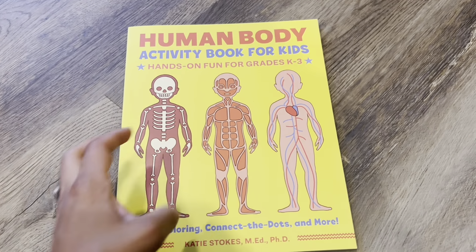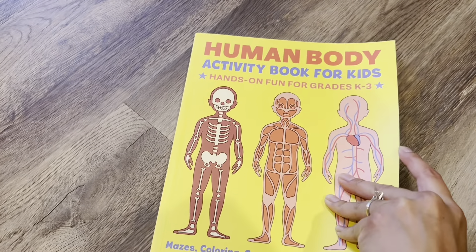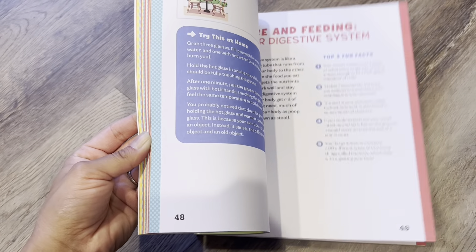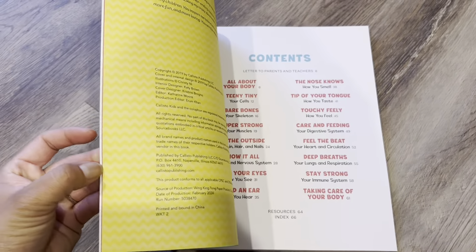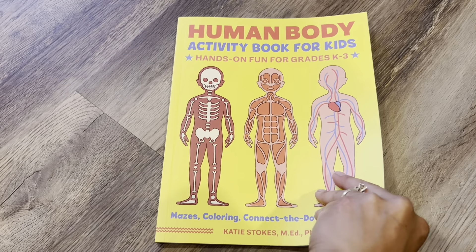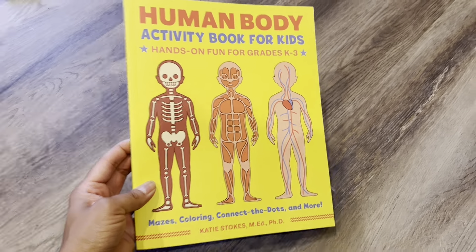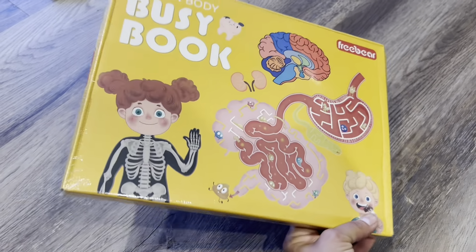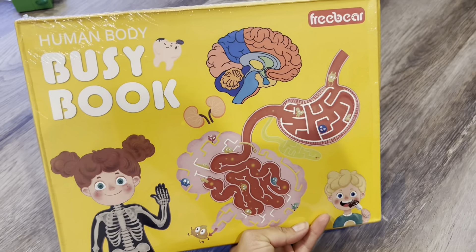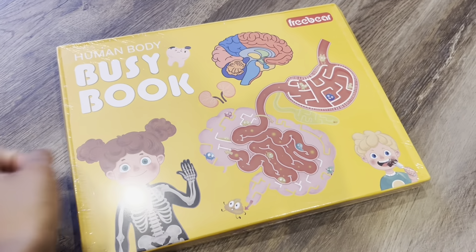This is more of an activity book — it has coloring, little games like mazes, connect the dots, and drawing. It's for the human body so that he can learn different things about human anatomy and hopefully help him with his own health. I already love this book — very cool for kids, grades kindergarten to third grade. Very much looking forward to going through this. This is a similar busy book. I don't want to open it yet — I want to let him open it himself. Just little activities, probably mazes and similar things to the other book. Another one for the human body.